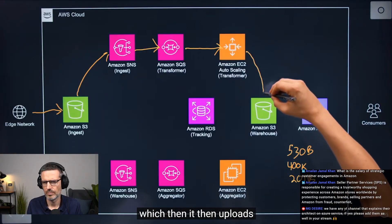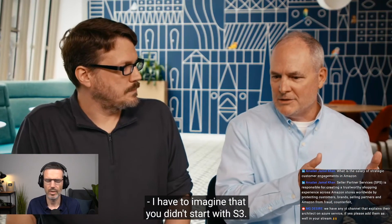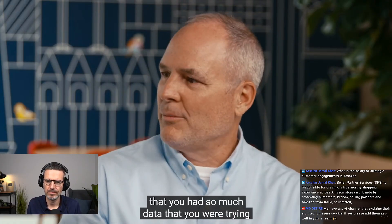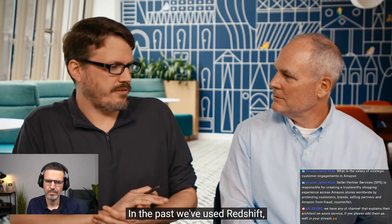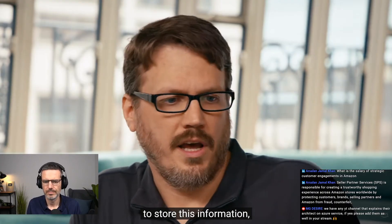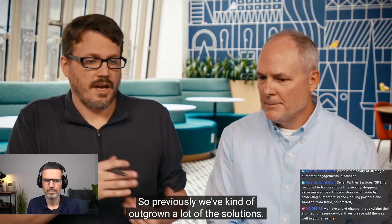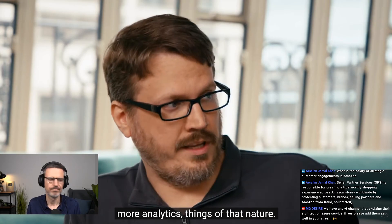The Parquet file then uploads into our first official S3 warehouse bucket location. In the past we've used Redshift and Postgres-compliant databases to store this information. As the company has grown, the amount of DNS traffic has increased and we've kind of outgrown a lot of those solutions. In addition, our usage of the data has increased as well — more reporting, more analytics, things of that nature.